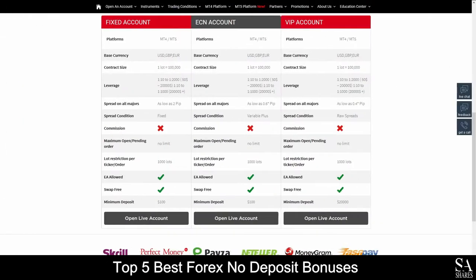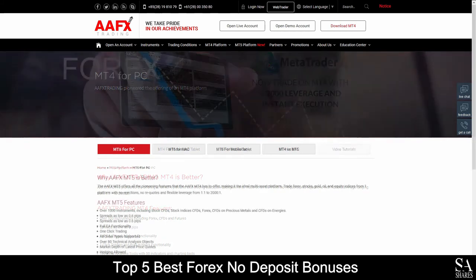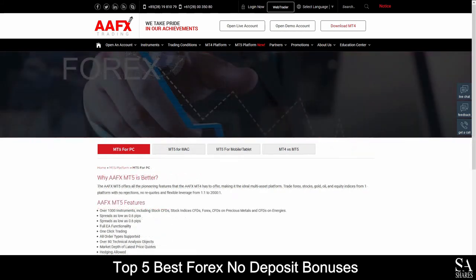Their accounts feature Fixed, ECN and VIP accounts with 3 tradable base currency options, lower spreads, Expert Advisors and more. Available platforms for accounts are featured on MetaTrader 4 and MetaTrader 5, which are supported on Windows, iOS and Android operating systems.